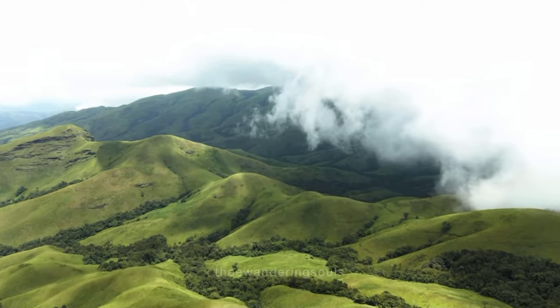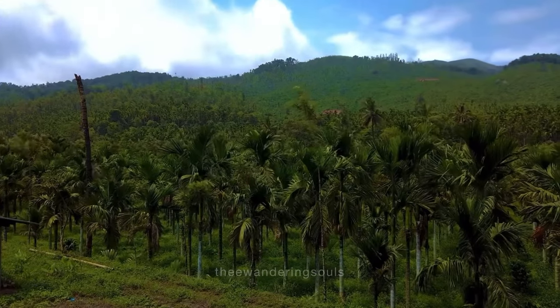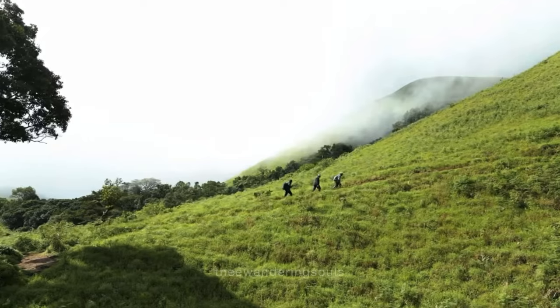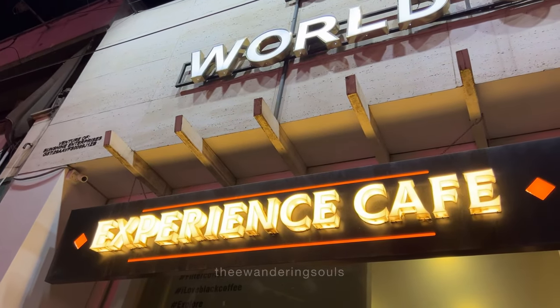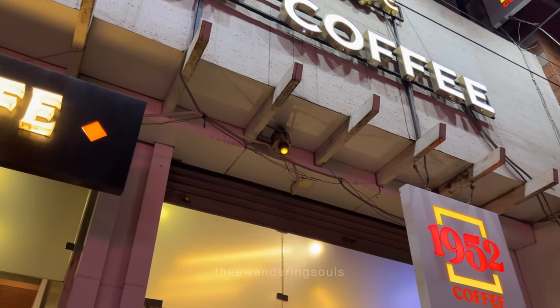Number 5 is Kudremukh National Park, a UNESCO World Heritage Site known for its biodiversity and pristine landscape. It offers trekking trails through dense forest, grasslands and waterfalls, and is rich in wildlife including tigers, leopards, elephants and various bird species. Number 6 is experiencing Coffee Estates — Chikmagalur is renowned for its coffee plantations offering scenic landscapes and tranquil ambience. Many estates offer guided tours where visitors can learn about the coffee cultivation process and enjoy nature walks amidst lush greenery.